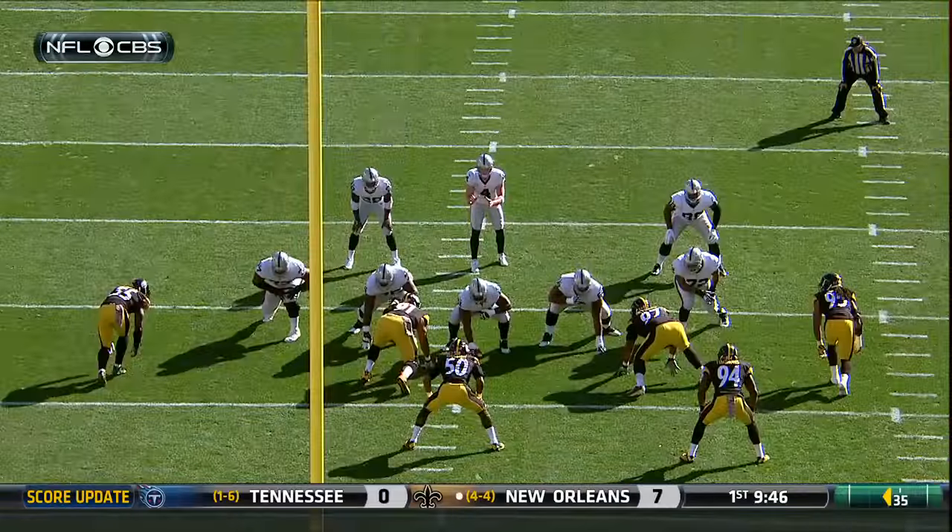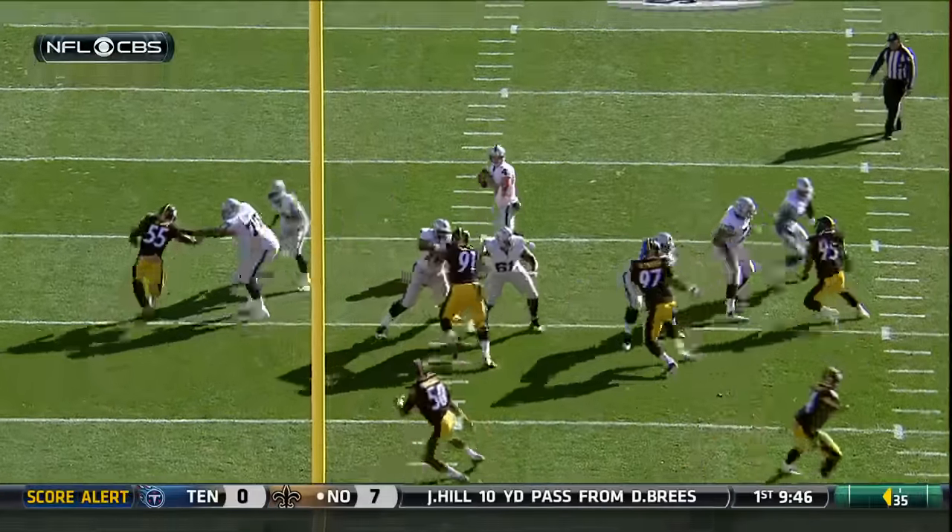That is the fourth touchdown reception of the season as the Raiders go three plays and they're in the end zone after stopping the Steelers on fourth down. Look at the protection. Perfect.